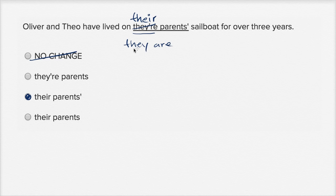We definitely want to change it. We don't want to say 'they are parents' sailboat' — this one still says 'they are,' so rule that one out. And then this one right over here, they got rid of the apostrophe — there's no apostrophe. But you need the apostrophe because we're talking about whose sailboat it is — it's the parents'. Their parents' sailboat. So it needs to be a possessive: parents'. You need the apostrophe right over there. So we'll rule that one out as well.